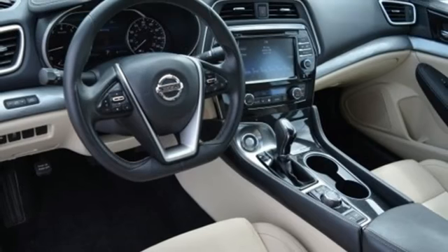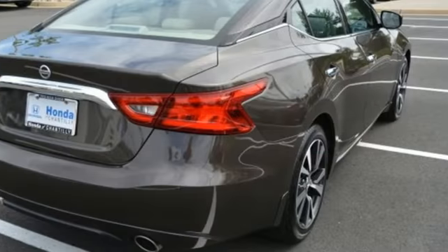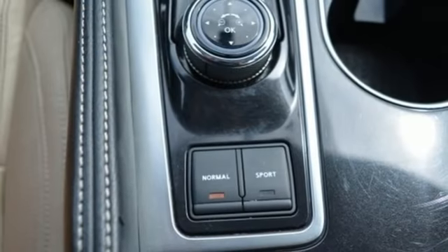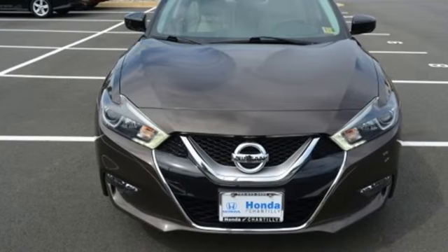The cockpit is inspired by fighter jets, so the information you need is all around you thanks to Nissan Connect with navigation, an 8-inch multi-touch control color monitor, and a 7-inch color advanced drive assist display between the gauges. This Maxima is a step ahead of the rest.